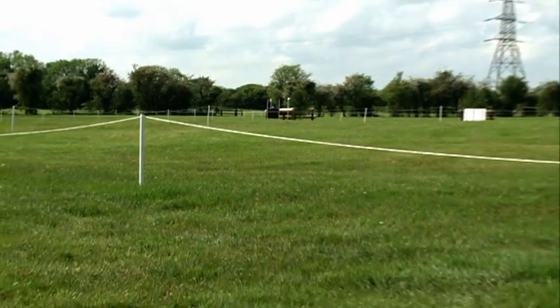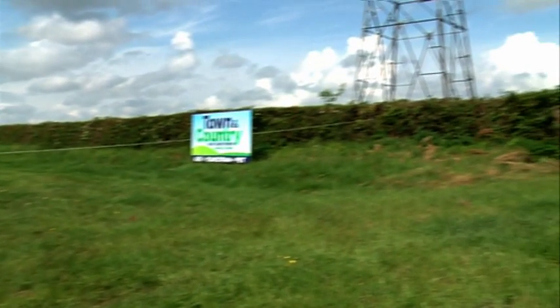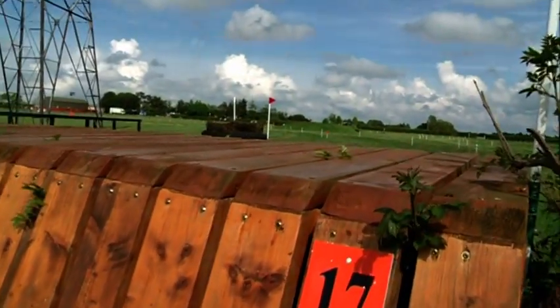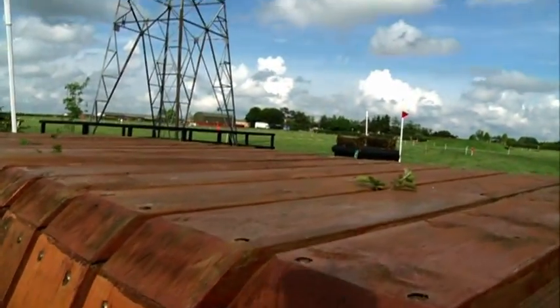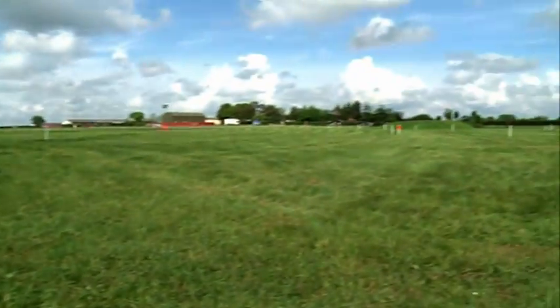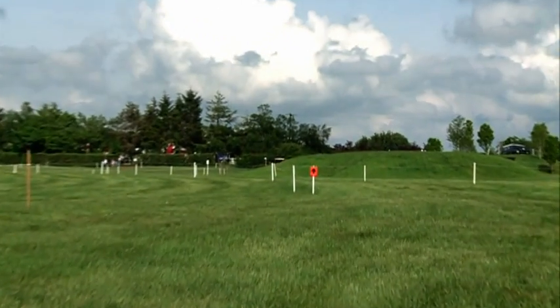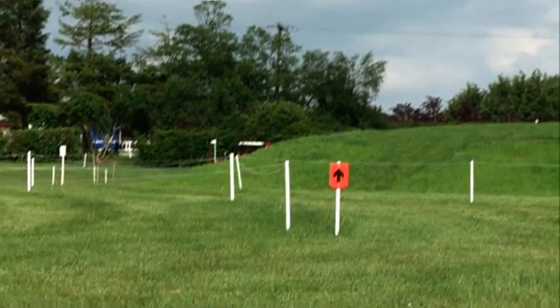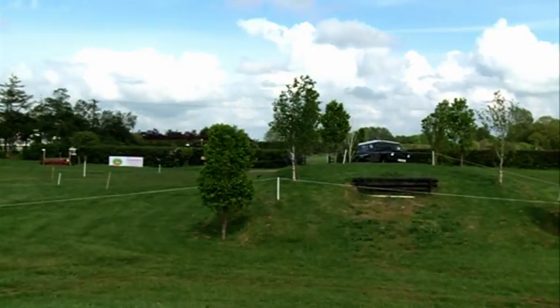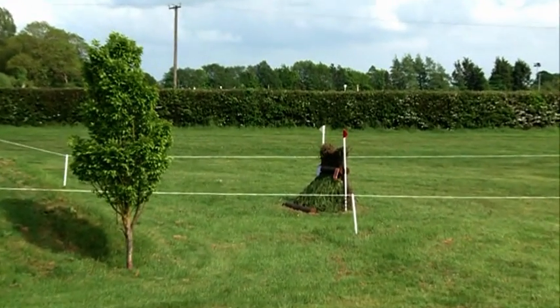On we go again — hopefully everything is going according to plan. Down now to fence 17: a nice let-up fence inside on the hedge line. Another long gallop down to fence 18 — the Land Rover upright brush fence off the mound, which jumped quite well last year. Up the mound and off the mound again, it's one stride to a real tall skinny brush. It just needs to be watched a little bit in case you run left or right of it.